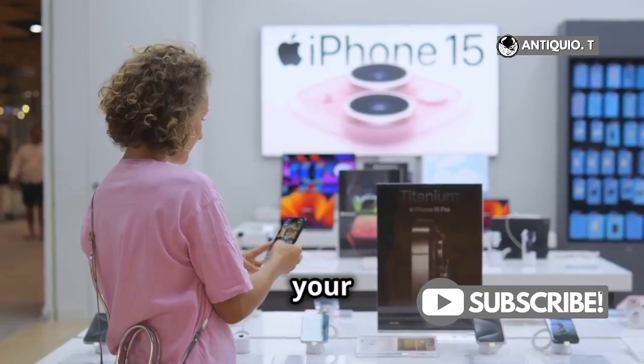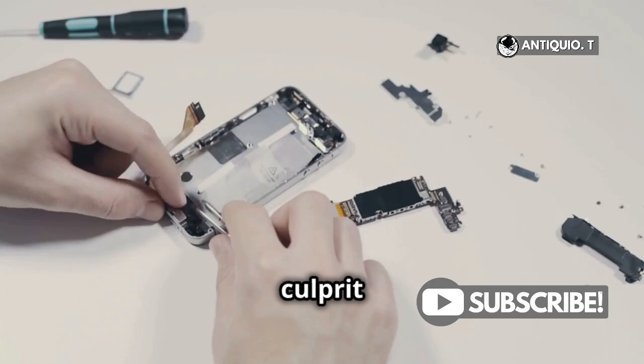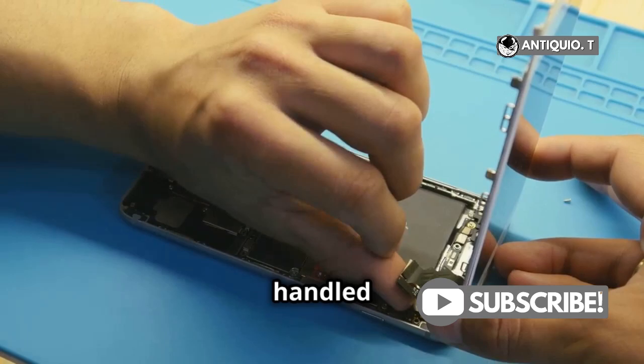Hey iPhone users! Ever wondered if your iPhone could actually cause a fire? Let's dig into it. The main culprit here is the battery. iPhones use lithium-ion batteries, which are powerful, but can be risky if not handled properly.